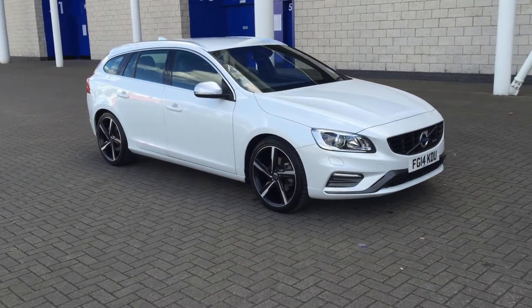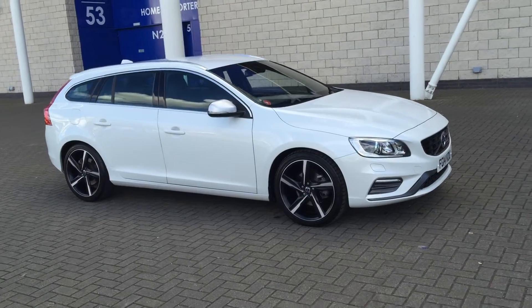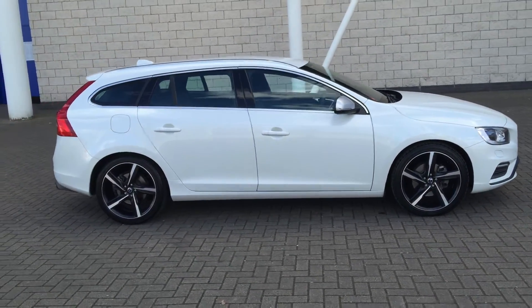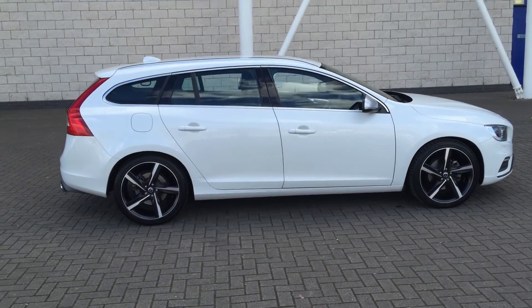Welcome to Serviceball. We've got a fabulous D60. This one is a D3 R-Design LuxNav Geotronic, 2014 on the 14 plate.